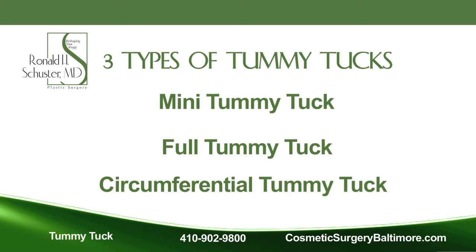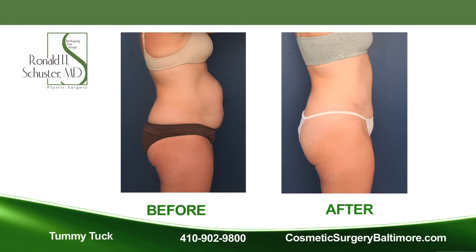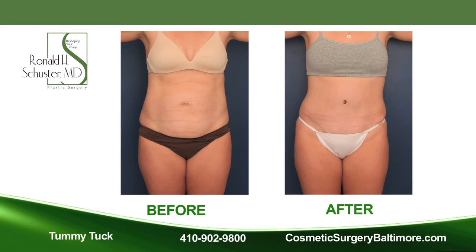There are several different types of tummy tucks: mini tummy tucks, full tummy tucks, and circumferential tummy tucks. All of these tummy tucks will include liposuction to remove fat, tightening up the tummy muscles that have been weakened, and also removal of excess skin.